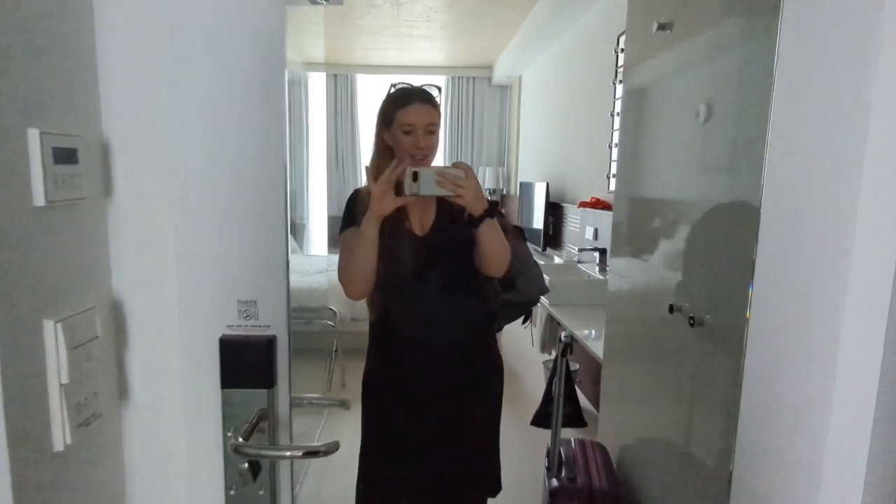Hello everybody, welcome to Cologne! I'm just leaving the Ruby Ella Hotel so I wanted to give you a little room tour before I go. Okay, here we go.